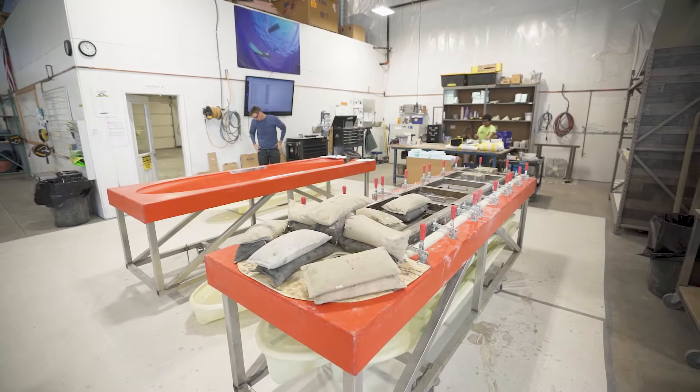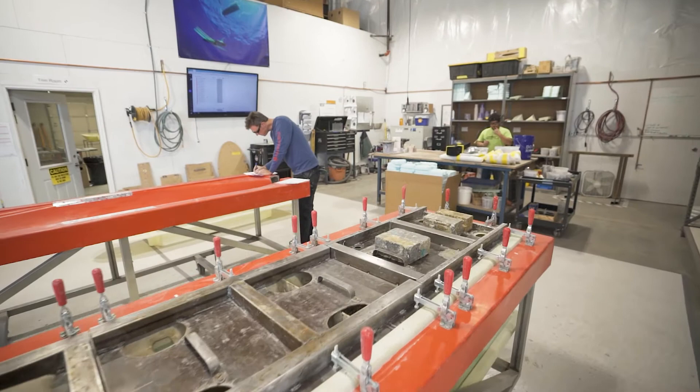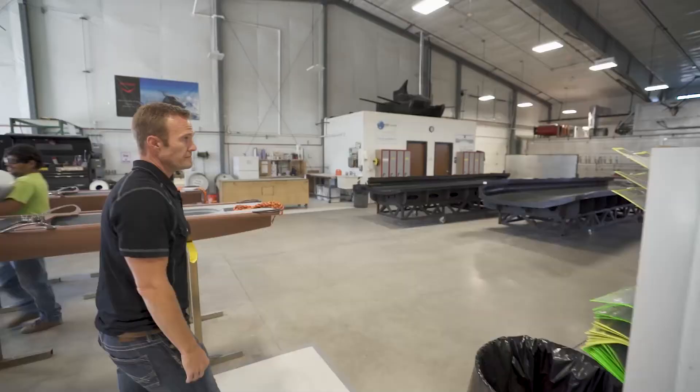That's our normal mission for that product. Our assembly fixtures are all created in-house. All of the fabrication, metal fab, and fixturing is all designed here at our facility.